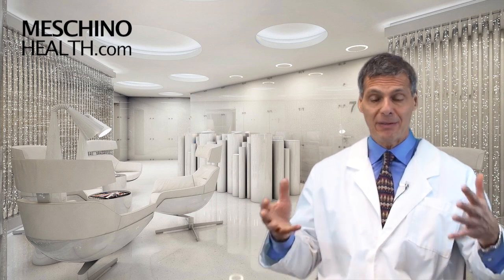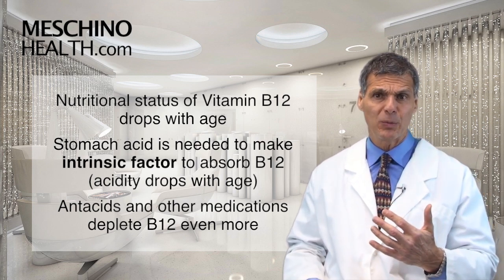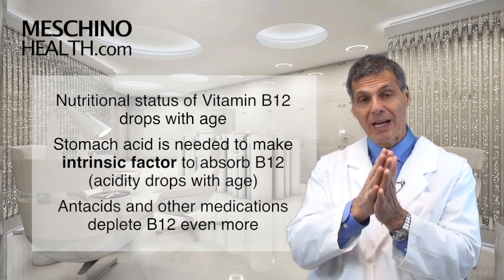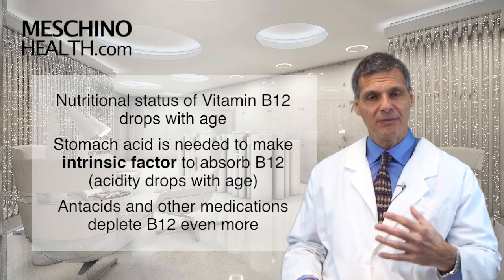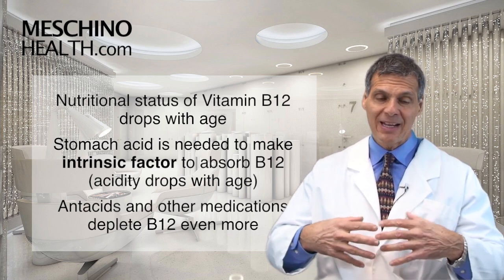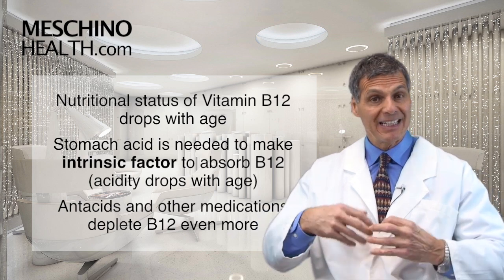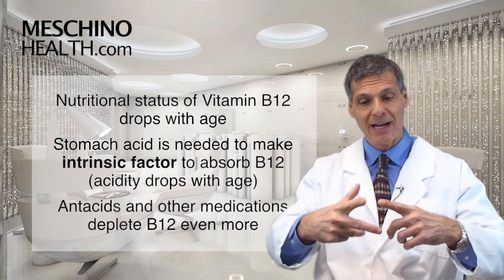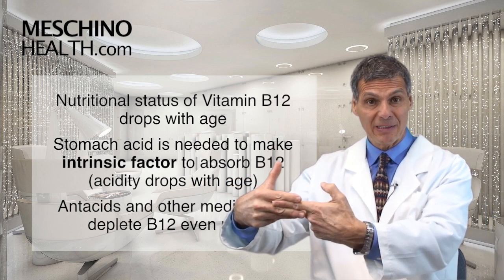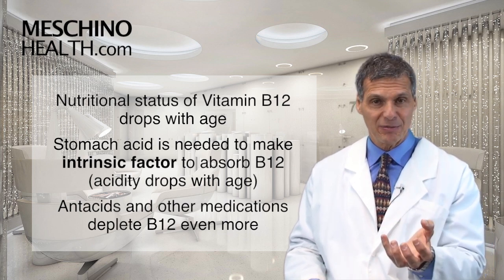With vitamin B12, our nutritional status drops with age for a number of reasons. You need stomach acidity to absorb B12, and as we get older we have less of it. That acidity is needed to produce what's called intrinsic factor. Vitamin B12 does not get absorbed well on its own; intrinsic factor is what actually carries B12 from the gut into the bloodstream, so without it you don't absorb B12.